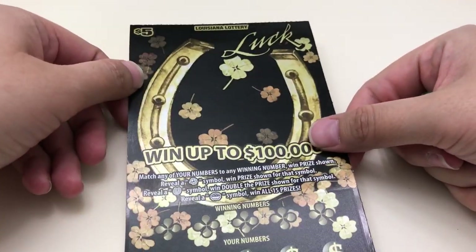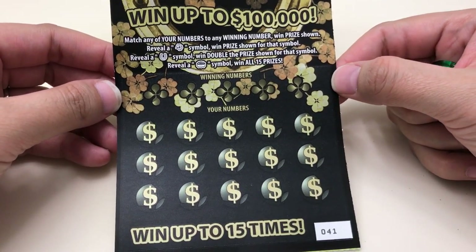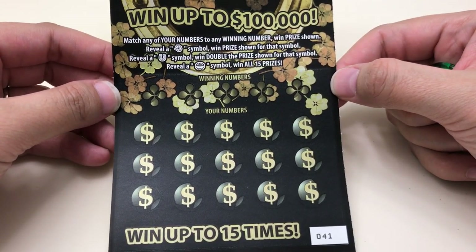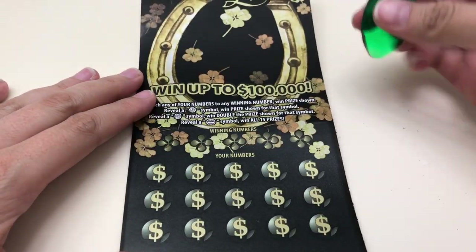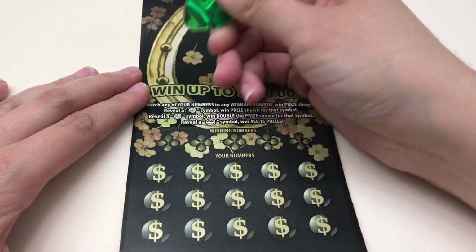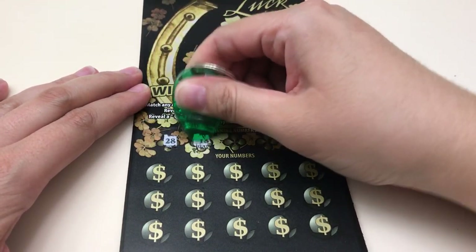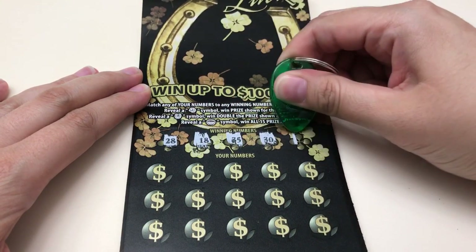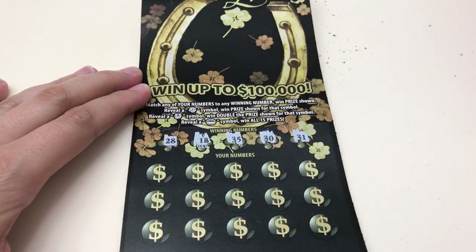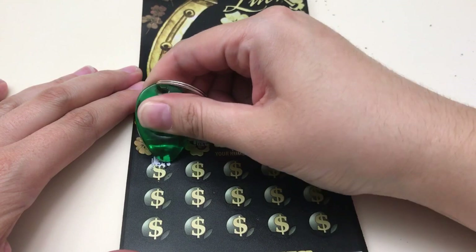Next we're going to do this $5 'Luck' ticket — I think it's such a pretty ticket. Match any of our numbers to the winning numbers. A clover is an auto win, a horseshoe doubles the prize, and a pot of gold wins the whole ticket. Ticket number 41. We're looking for 28, 18, 35, 30, 31, or a symbol.